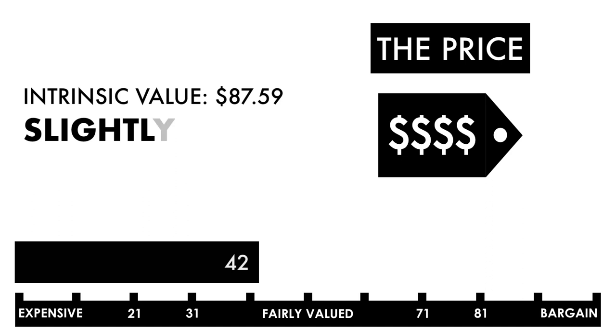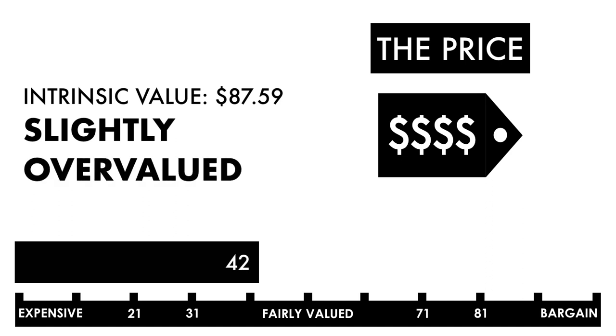Based on this grade, I would consider the price to be slightly overvalued. If you're looking solely at the price per share, I'd monitor and wait to see if the price drops before it becomes attractive.